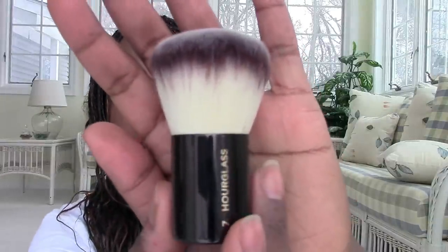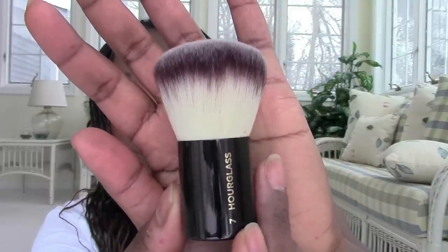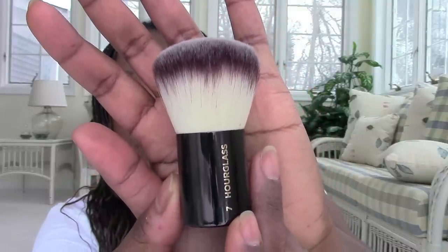Hourglass Number Seven is their kabuki and I really really like it — it's a great kabuki. I've used it with mineral foundations like Bare Minerals Matte, and I also used it with an Urban Decay powder foundation I showed in another video. It's a fantastic powder or powder foundation brush that I really enjoyed testing.